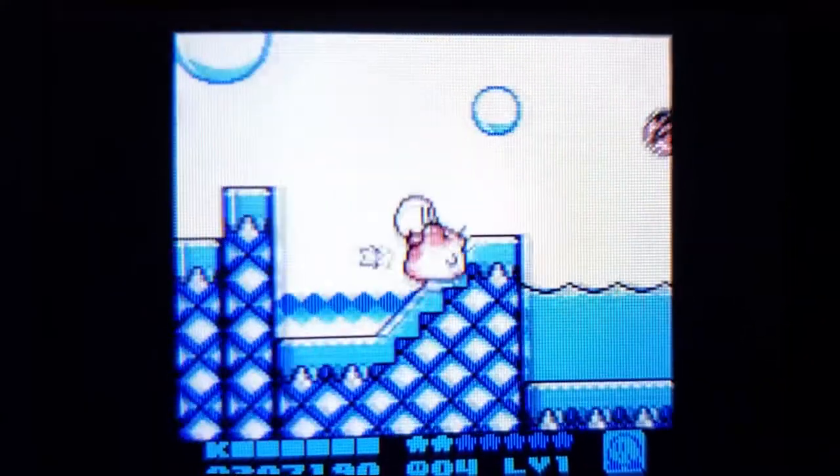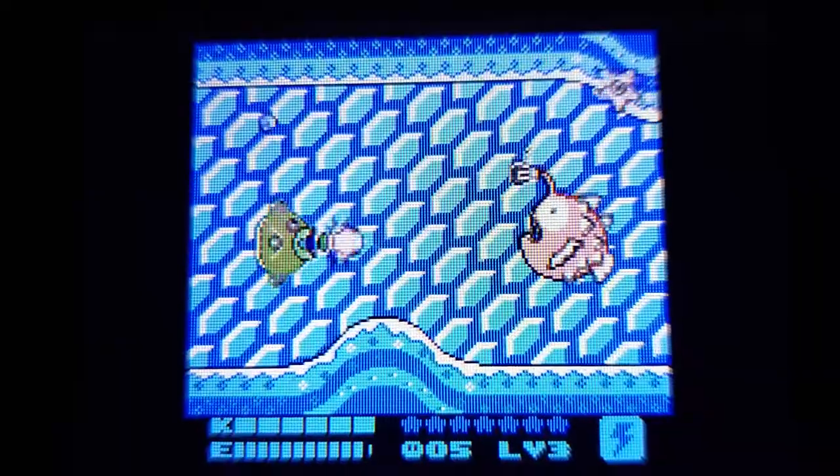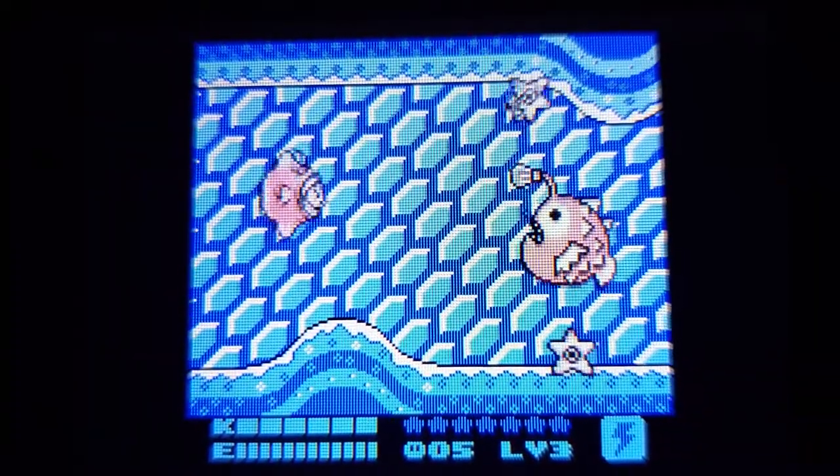What happened to Rick the hamster when he swallowed one of those dash and flame guys? Or what could Kirby and Kine do if they swallowed one of those sparking dudes?